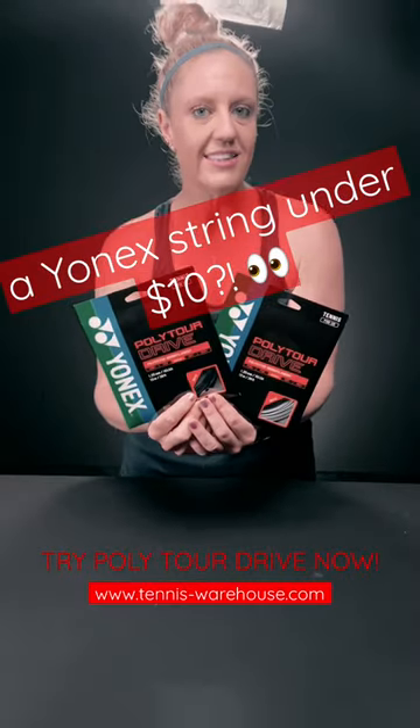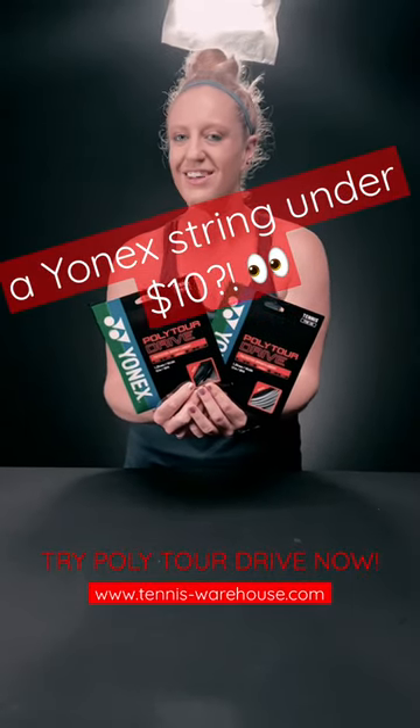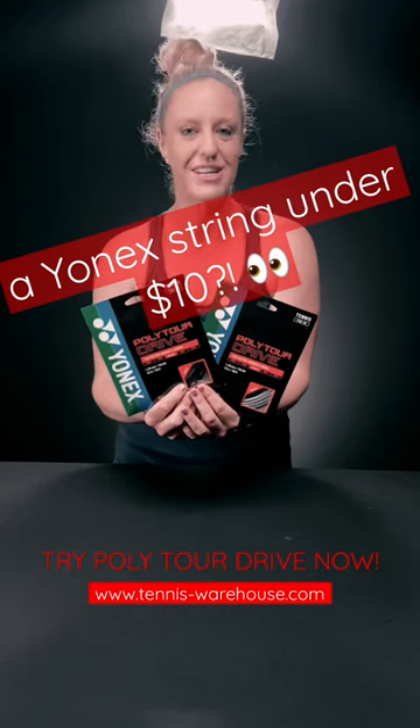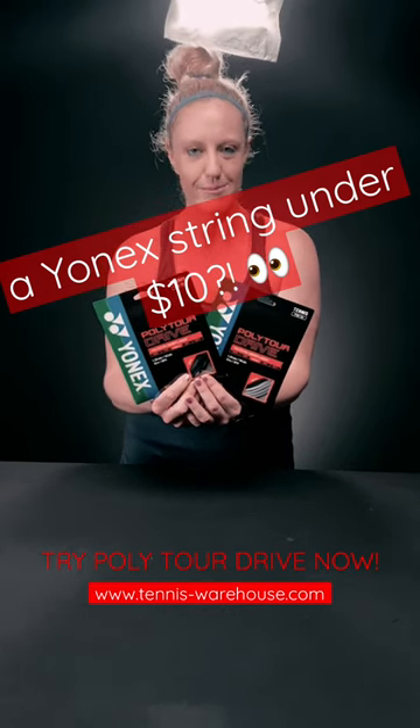So if you want to try a set and you don't want to break the bank but still have tons of spin off the racket, this is going to be a great string. Go to tenniswarehouse.com to try it now.